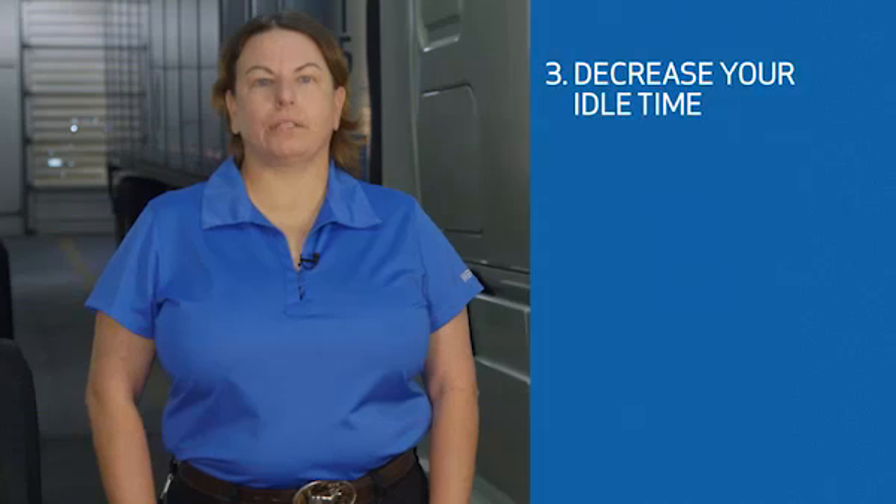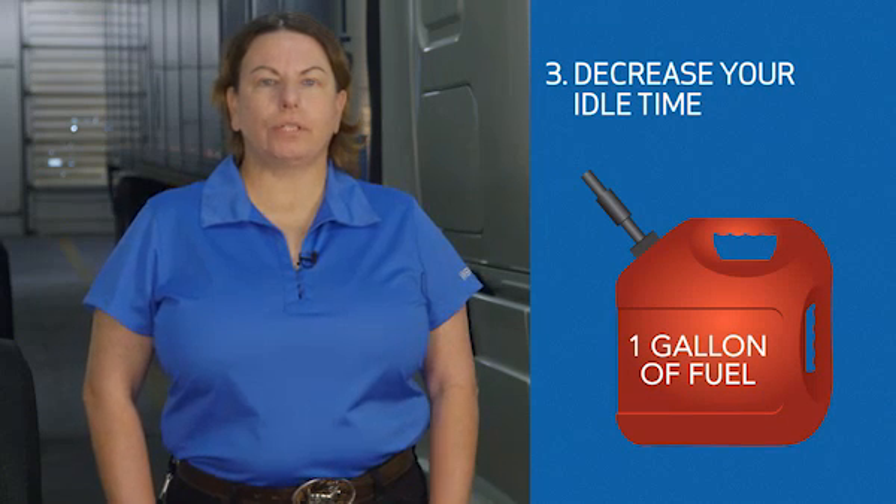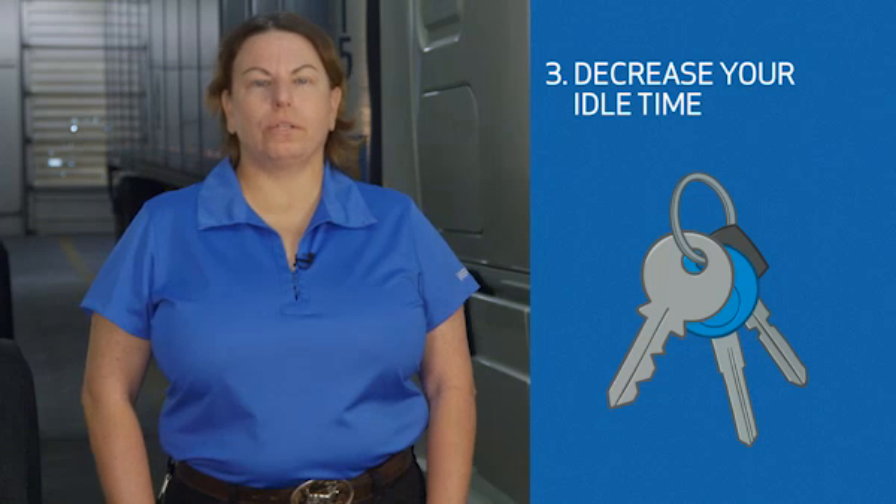You can also increase your fuel efficiency by decreasing your idle time. Idling requires about one gallon of fuel per hour, and the amount of fuel used can add up very quickly if you don't manage it. When the temperature outside is comfortable, turn your truck off. If it's warm, open your windows and use window screens. If it's a little cooler, wear extra layers of clothing and utilize truck stops, rest stops, break rooms, and restaurants to relax indoors.